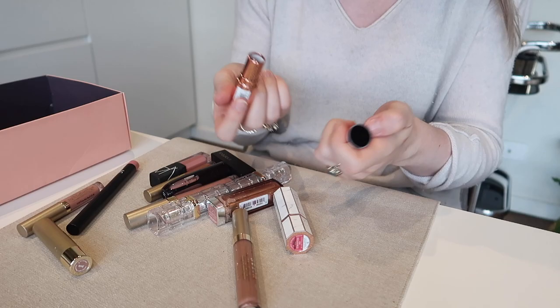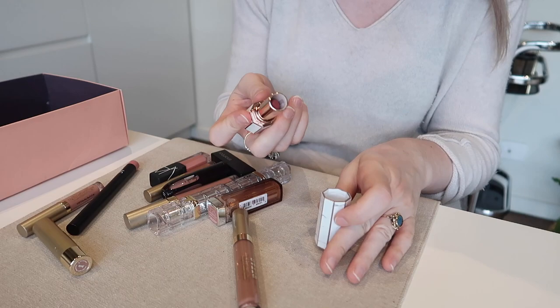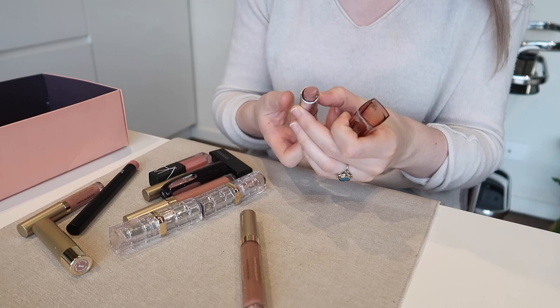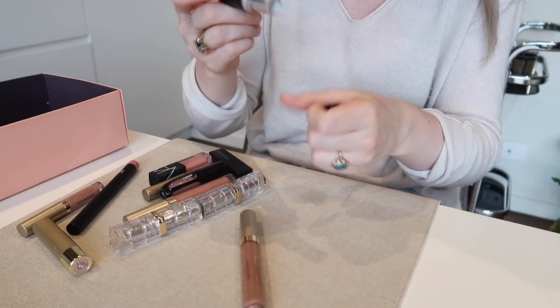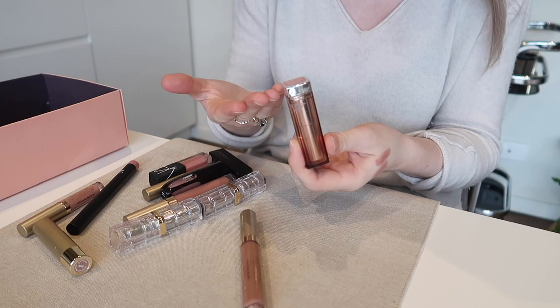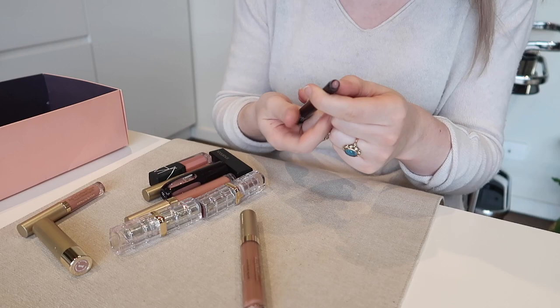I'm going to get rid of this Makeup Revolution lipstick in Chauffeur — I was going to do a Makeup Revolution video but I've kind of lost interest and don't really like this lip color anyway. I'll get rid of this Dear Dahlia product too — I think the packaging is gorgeous so I get sucked in, but it's a bit of a weird color. I have this Maybelline lipstick in Tantalizing Taupe — it's a really good dupe for MAC Blankety. But mine is a bit old and all melted, so I'll get rid of it.